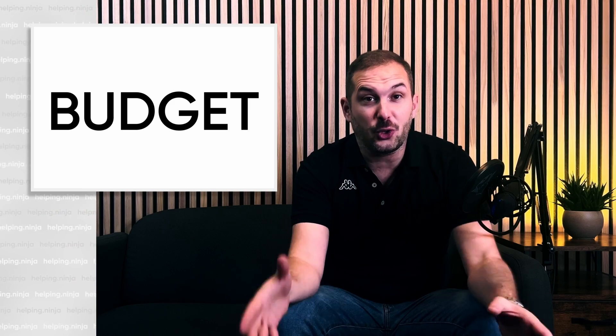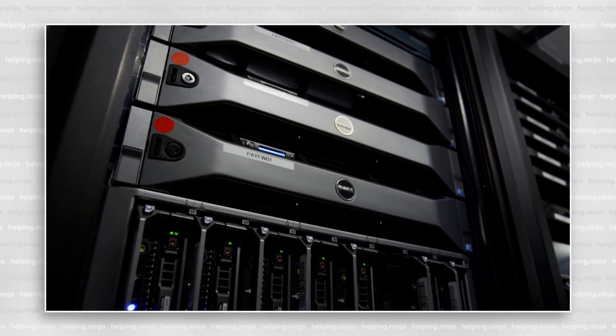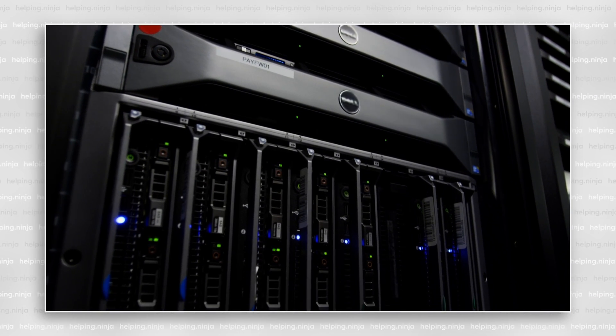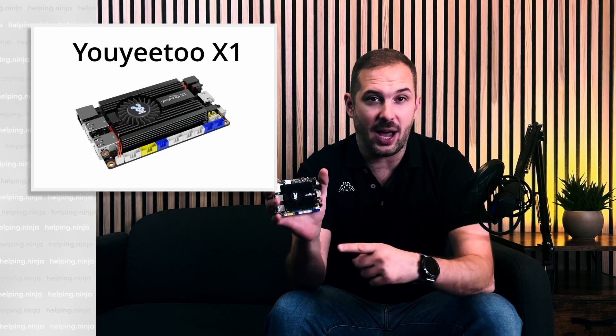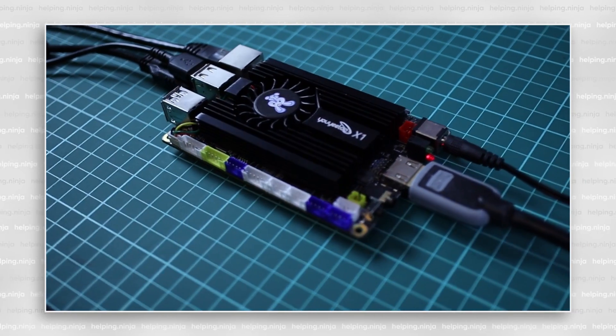It's the ultimate budget answer to your homelab needs — and I emphasize the budget here. If you're not on a budget, you can go buy high-end Dell servers for your brand new rack for tens of thousands of dollars and you don't need to watch this video. But for the rest of us, let me present to you the UE2 X1 — I'll just call it X1 going forward.